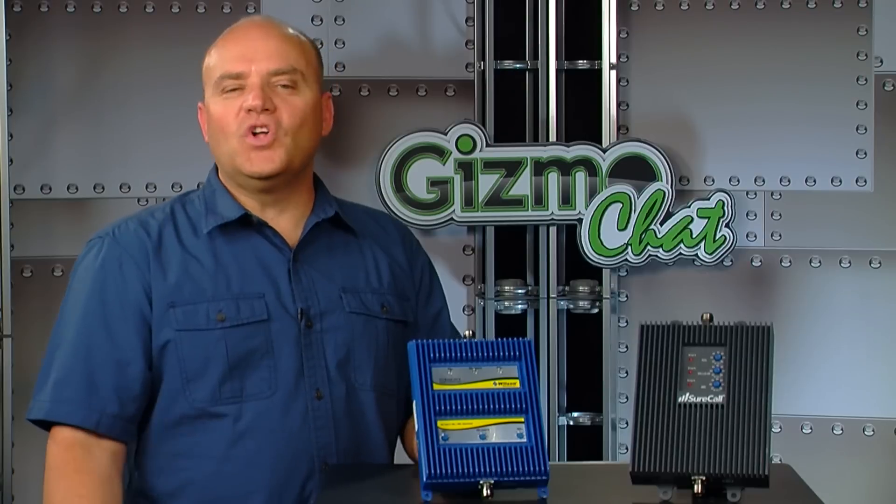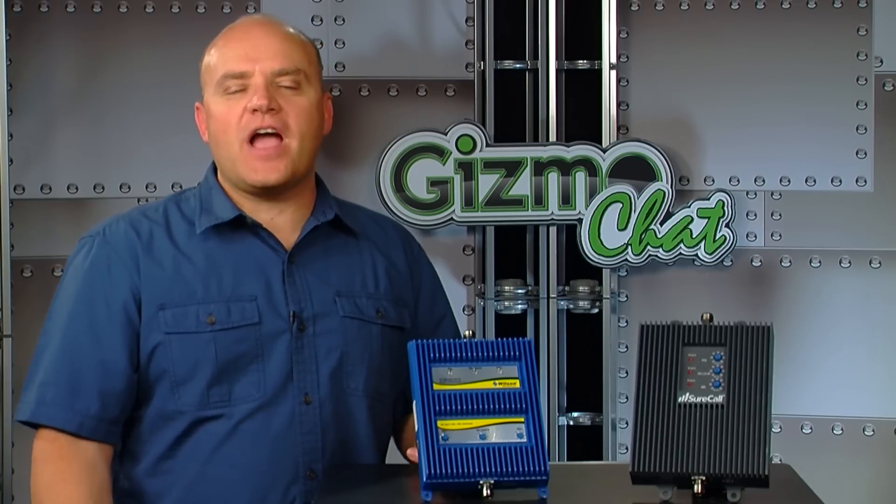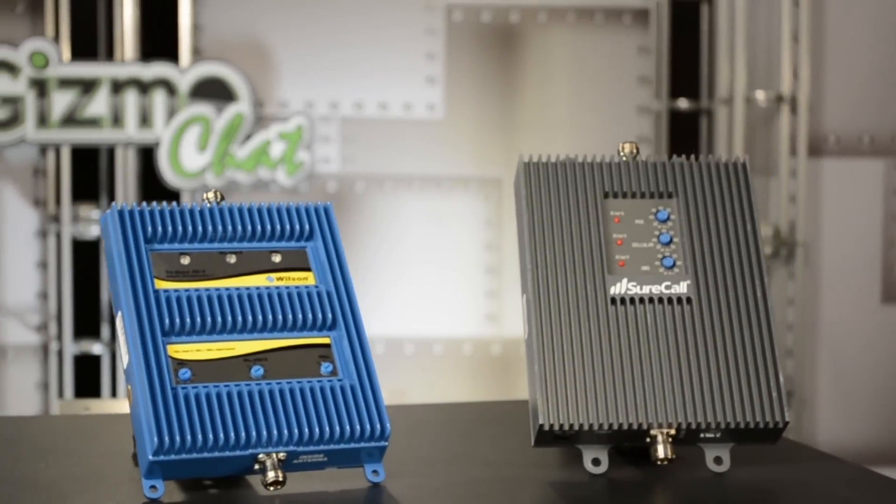Come to find out that 4G only applies to the data speeds. So that 4G single-band booster you bought will not improve your 2G or 3G voice. Well, no worries, because now we have tri-band boosters from Wilson Electronics and Cellphone Mate.